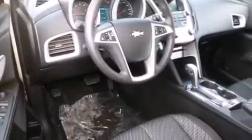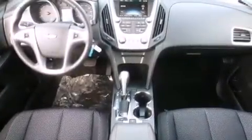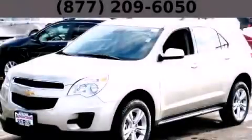With an EPA estimated rating of 32 miles per gallon on the highway, this vehicle helps leave money in your pocket where you want it. Please call today to reserve this vehicle for a test drive.